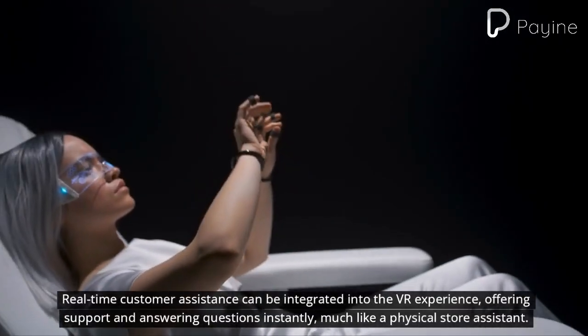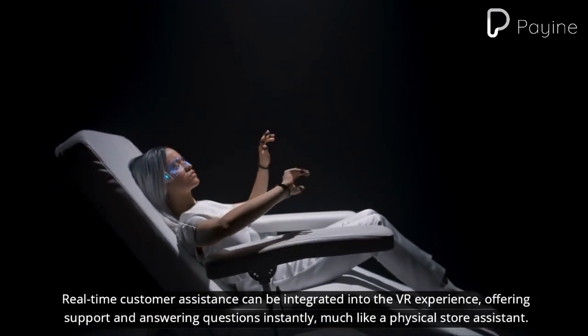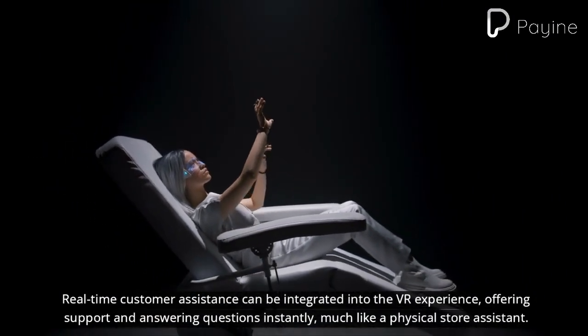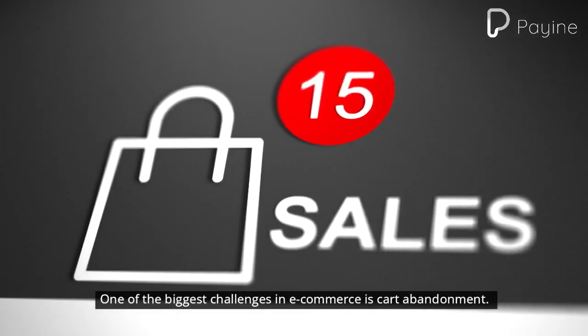Real-time customer assistance can be integrated into the VR experience, offering support and answering questions instantly, much like a physical store assistant. One of the biggest challenges in e-commerce is cart abandonment.